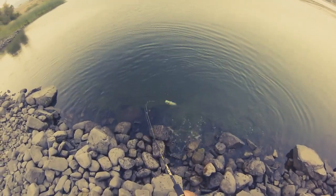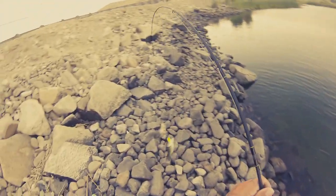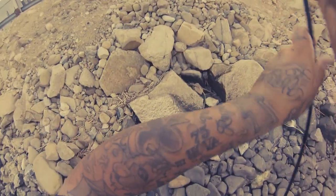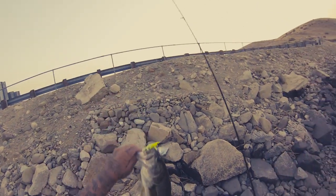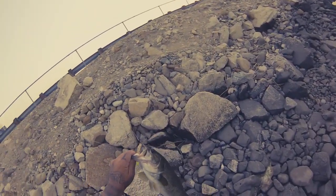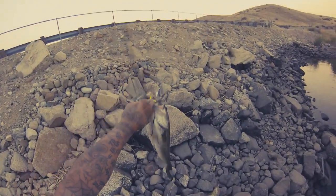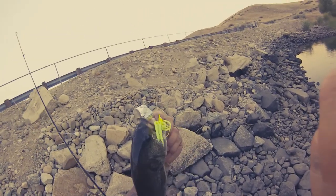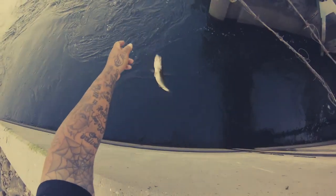Top water baby! Water mouth. There it is. About a one pounder on the fishing center. Buzz bait. Early morning bite. Check that out. After release, he's going back in. See you later, guy.